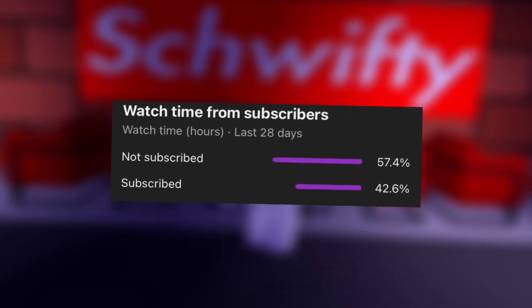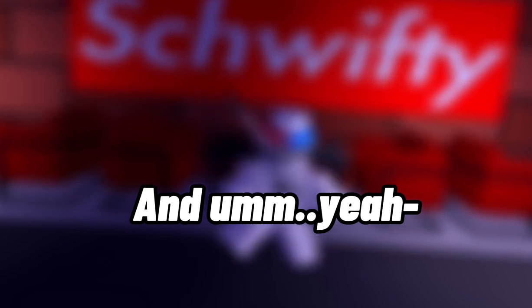That's it for today's video. If you enjoyed, please subscribe and like this video. Only a small percentage of you guys are subscribed — if you're not subscribed, I highly recommend you subscribe. Bye!